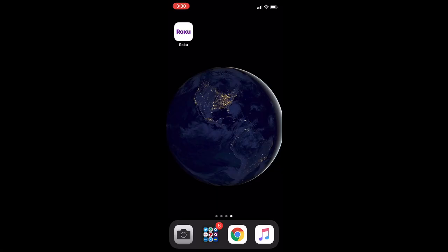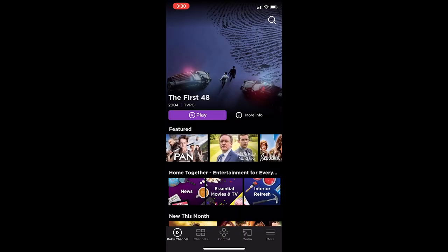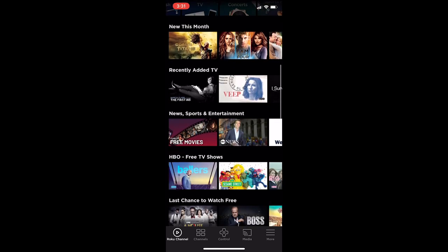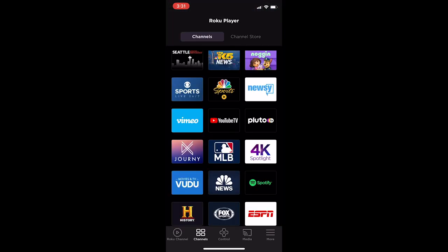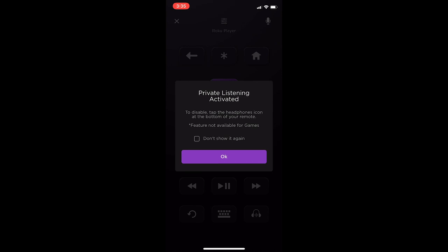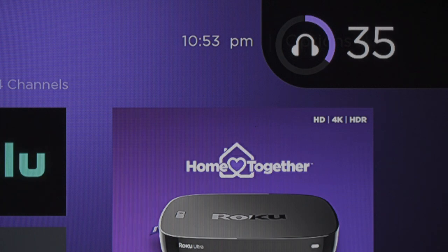4. Using the Mobile App. While it doesn't necessarily have to replace your physical remote, the mobile app offers some handy features that can make it a solid backup or companion control option. In addition to the private listening options we talked about earlier, you can also use the app as a traditional remote with a screen layout that mimics a real remote. You can also cast photos and videos from your phone to your TV. The mobile app's private listening mode works with wireless headphones like Apple's AirPods, giving you a bit more freedom if you're moving around the house while enjoying your content.